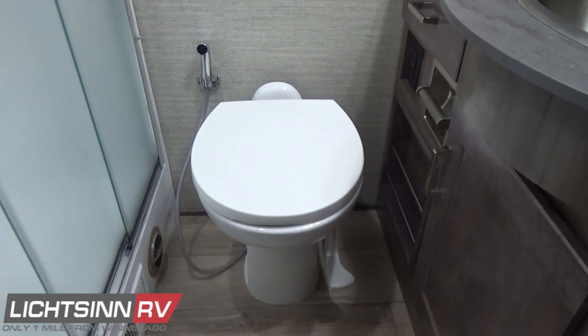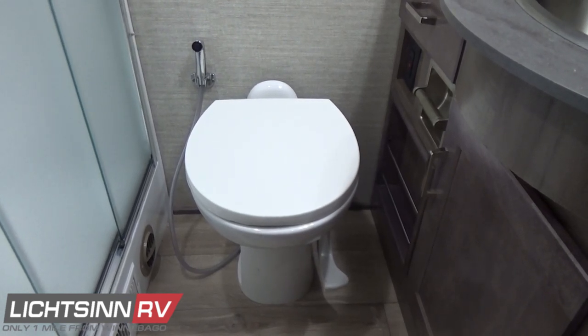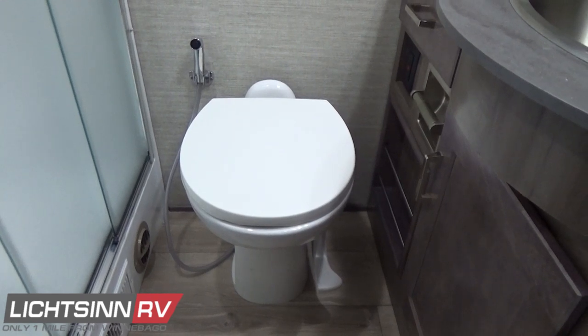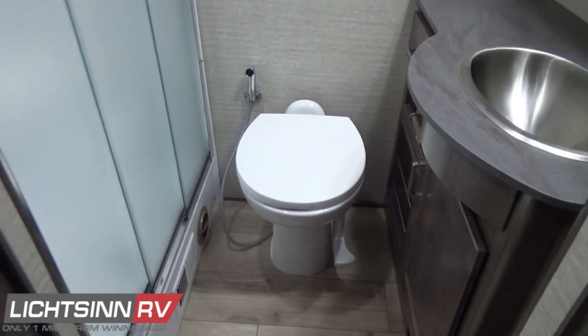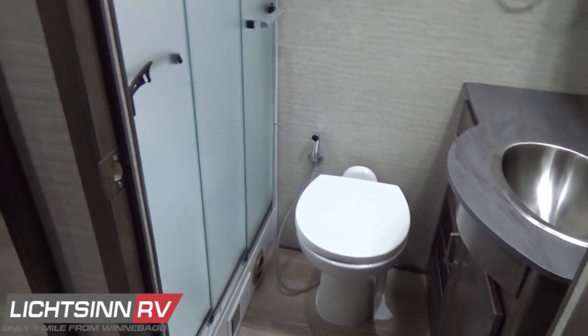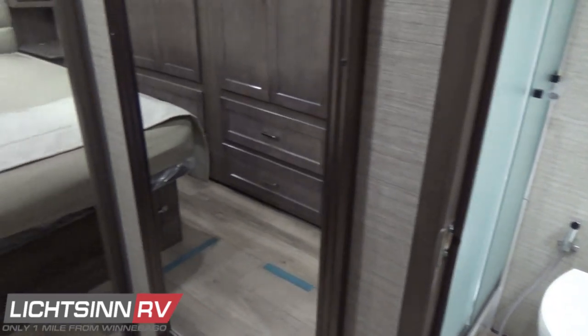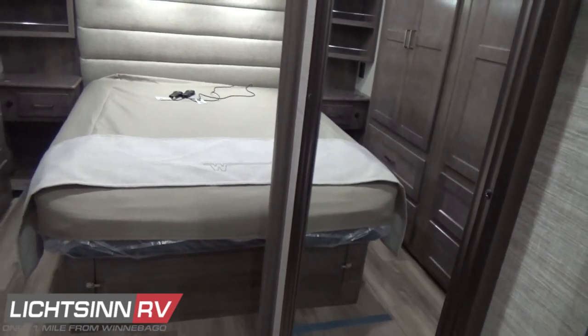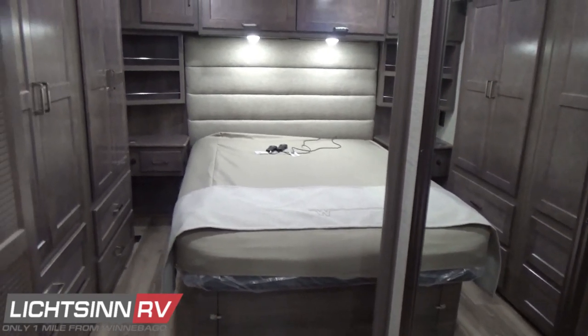We include a redundant 12-volt on-demand water pump switch so that if you use the facilities and didn't turn that pump on or off, you can still clean your hands without having to exit. Sliding over, just between the sink and the shower area, is a residential height porcelain toilet with a foot pedal flush and a pull-out sink sprayer for easy maintenance and cleaning. The entry door for the master bath is dual-hinged, providing great privacy when combined with the pocket door for the master bedroom and the front living area.